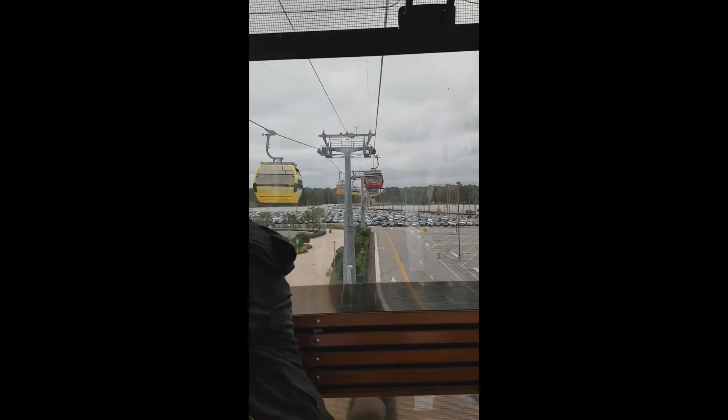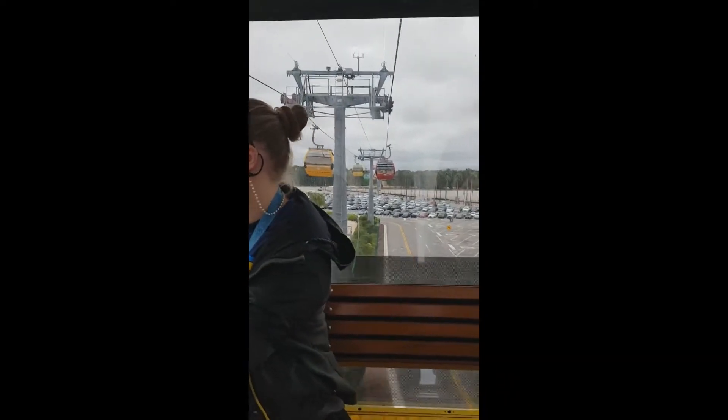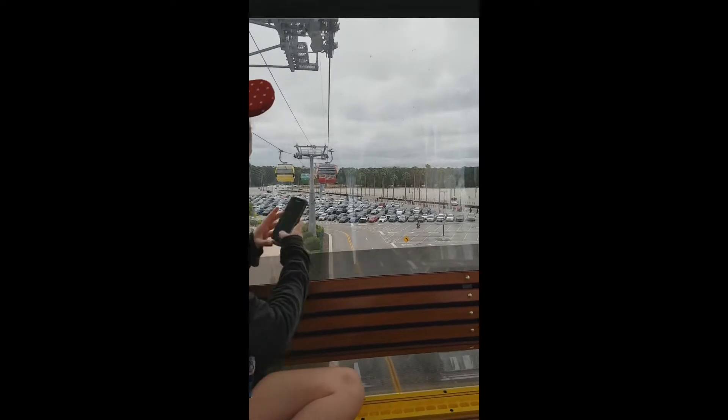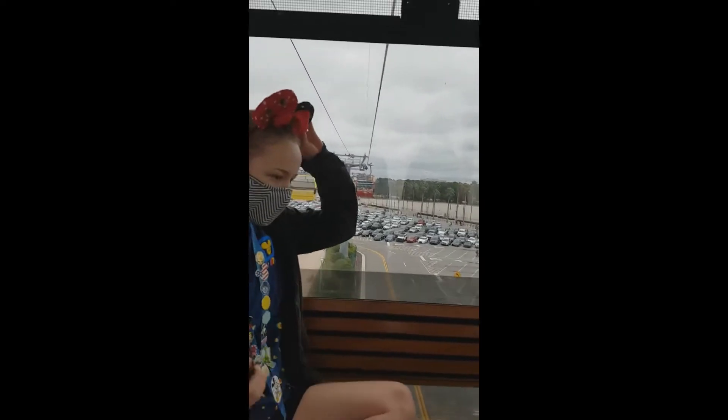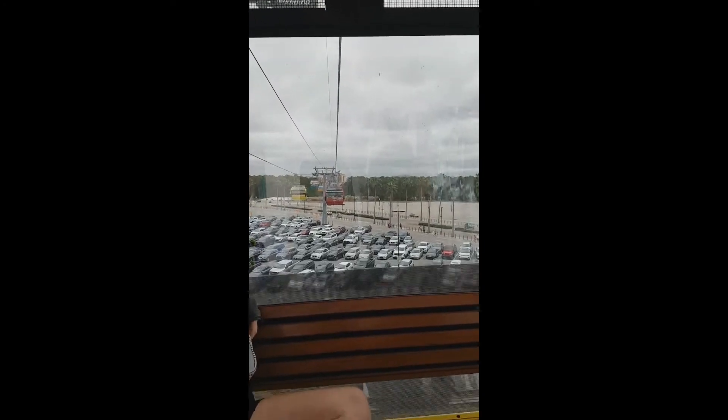We're up in the Skyliner! We're at Hollywood Studios, on our way to Disney's Caribbean Beach Resort, with connecting flights to Epcot International Gateway, Disney's Pop Century Resort.